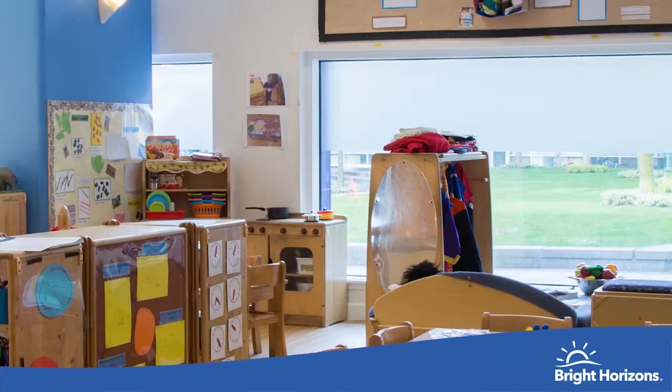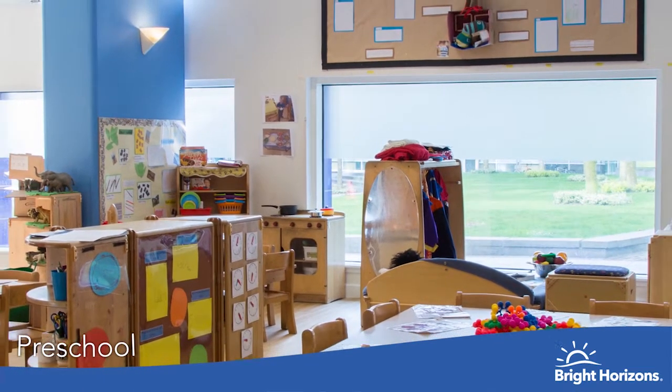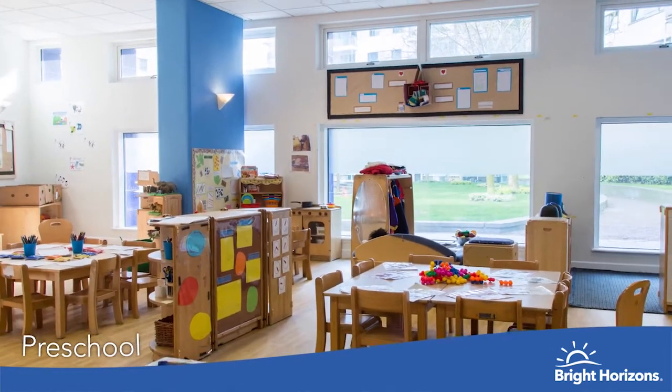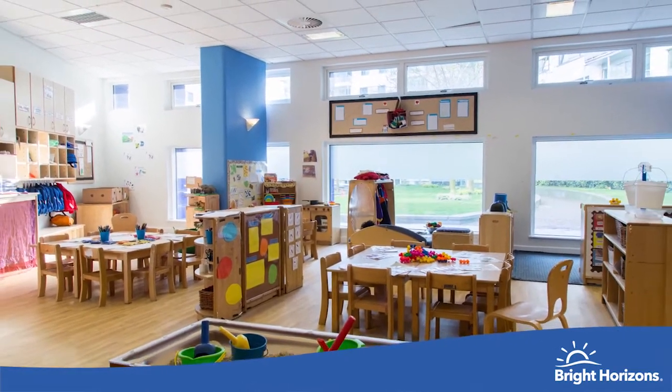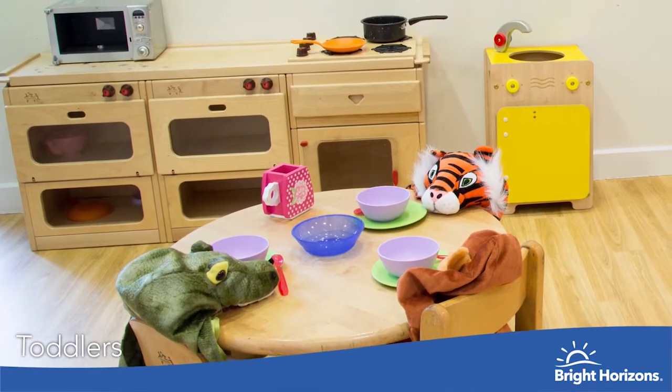This is our preschool room. It's so light and airy with lots of lovely areas for the children to carry out activities. Our preschool room is for children aged 3 to 5 years old. It has an area for reading and a place to do puzzles or construction, allowing them to engage and learn.